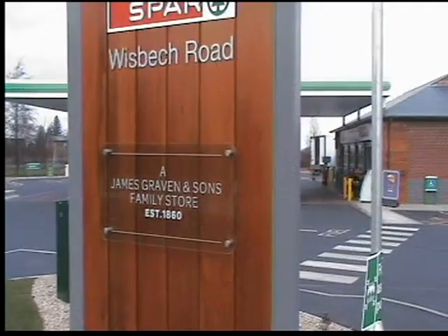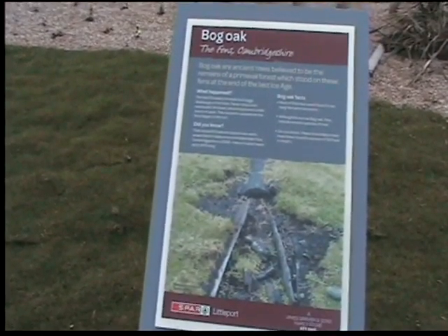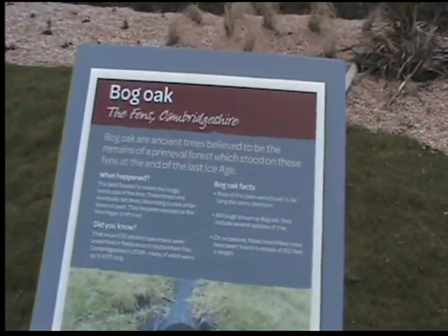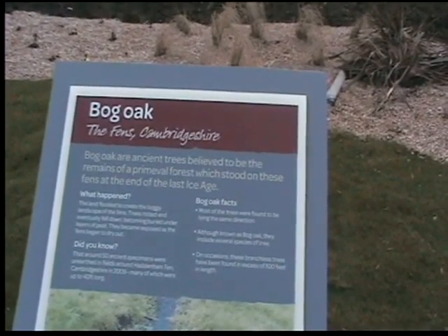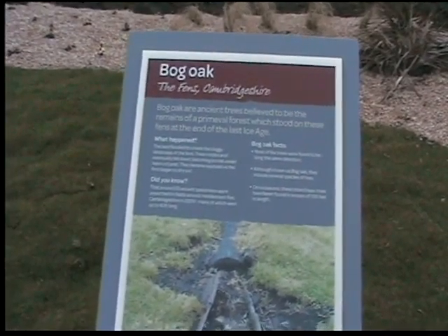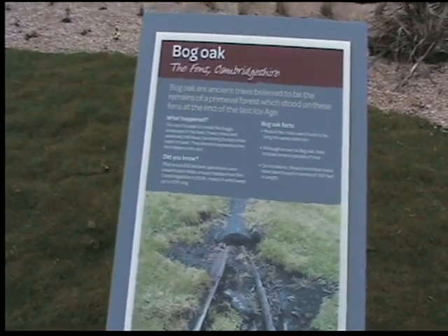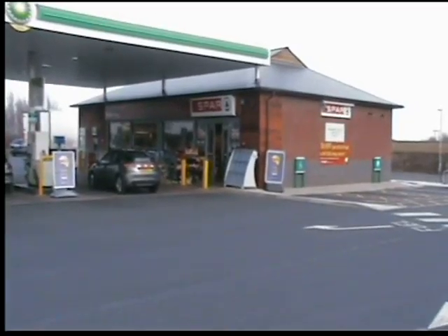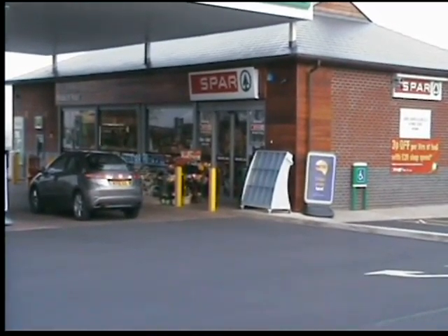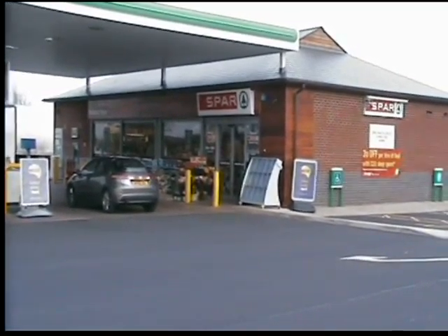You're going to see this consistent theme right the way through the store. Local messaging goes right down to the point of where the site started from, and the fact that we're on the Fens in Cambridgeshire. This area will have some seating ready for visitors in the warmer summer months to be able to eat and picnic their purchases from the store. It's a purpose-designed store by Jonathan — he was involved right the way through the architectural stages of designing this site.